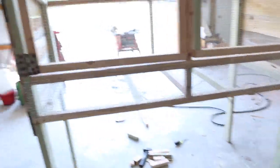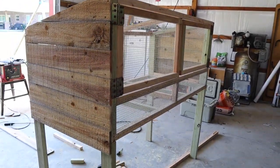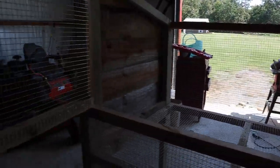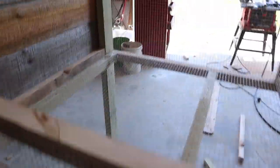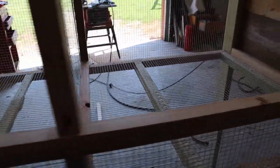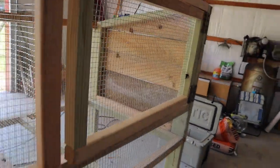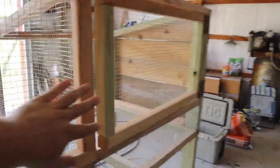Here we go — I know it's hard to see because of the sun, but I did the sides in cedar. I didn't do wire on the sides. I've got two different doors here that open up to the side, and the back's all wire as well. I still need to put some latches on here to lock the doors, but it's coming along pretty good. I'm pretty happy with it.